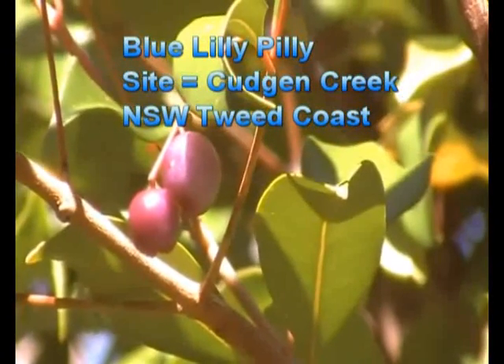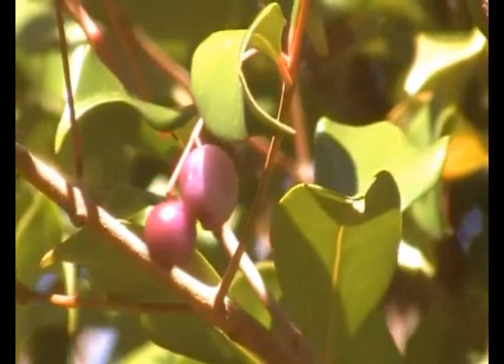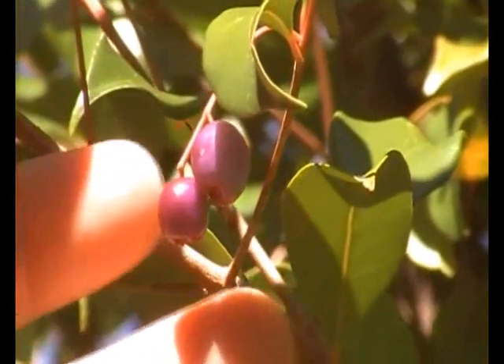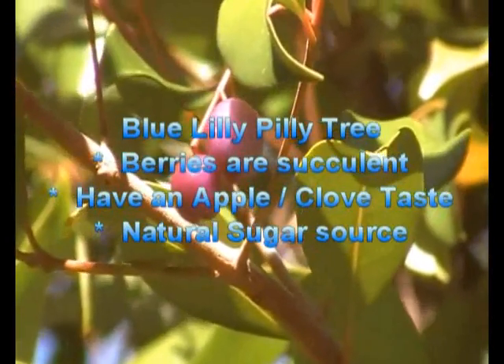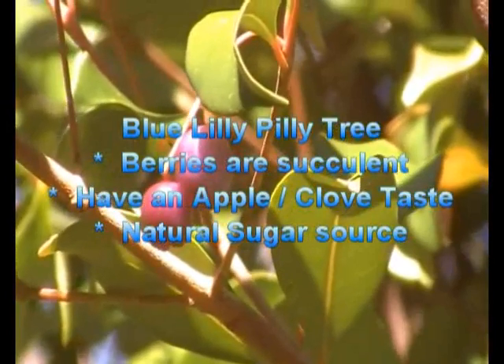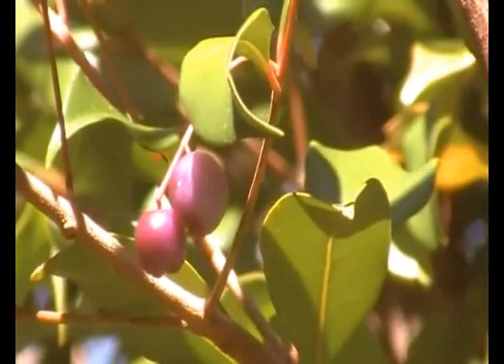That's a tasty little guy. They're not really big, but they are very nutritious and very scrumptious and very succulent, related to the clove family — just one of many types of lily pillie that you'll see on the Tweed and Gold Coast hinterland, as well as along the coastal fringes.